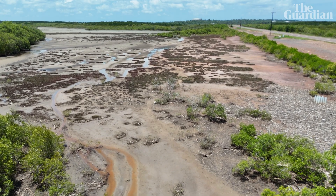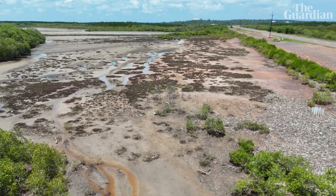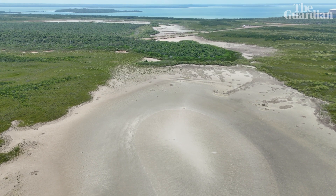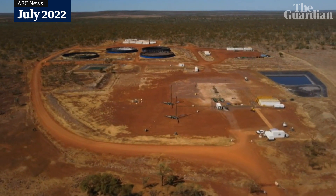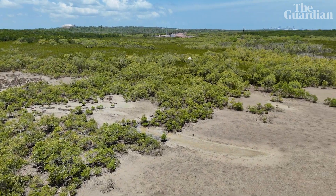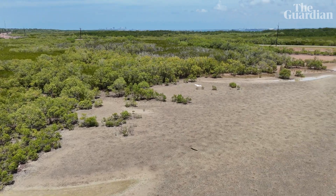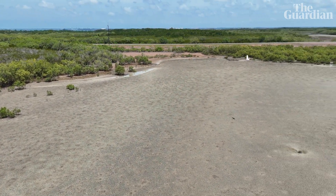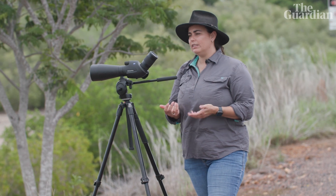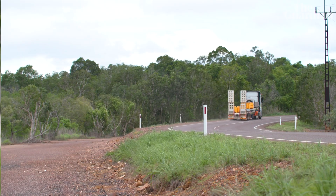The former NT Labor government promoted Middle Arm as a sustainable development, but it has links to new fossil fuel projects, including fracking in the Beedaloo Basin. As well as its potential climate impact, it requires clearing of about 1,500 hectares of land, which will have serious consequences for biodiversity. It's irresponsible to go ahead with a development that would encroach on its habitat.